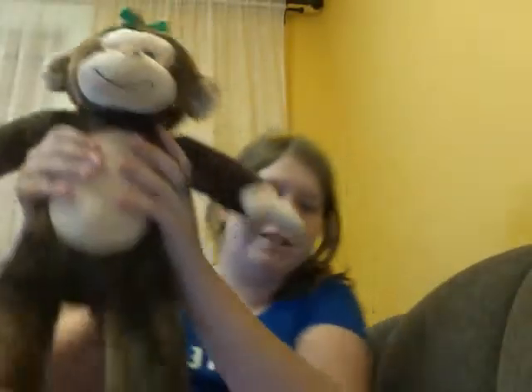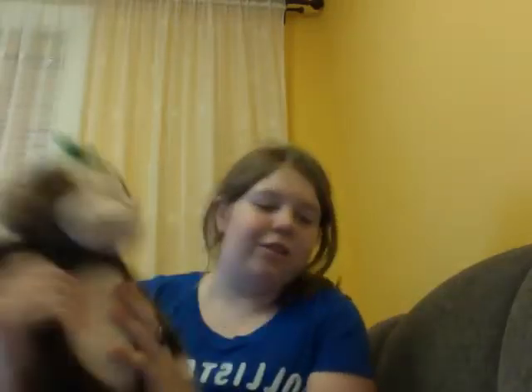Look at that — isn't that cute? And look at their feet, they're so soft. I love her. I'm going to put her up here if you want to see her.